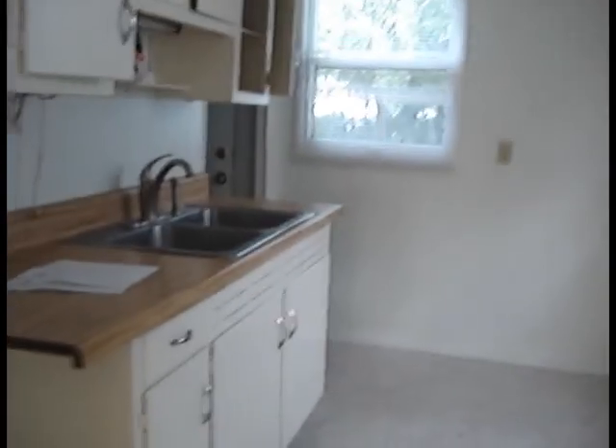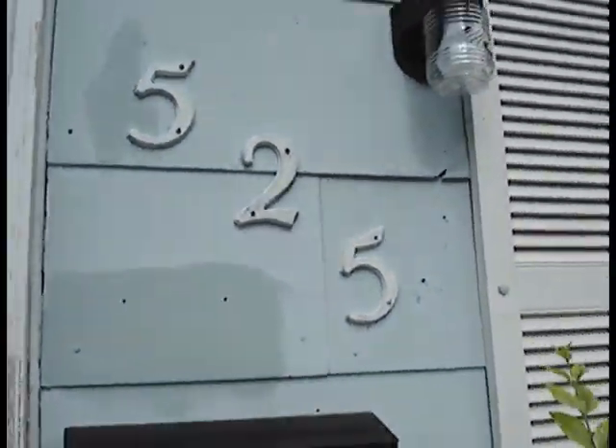And then the back bedroom — probably Masha and Pasha's room. Hey, how come Masha and Pasha get a better closet than us? Well, there you have it. The best part about it is that this is $625 a month, which is not very much, but you get what you pay for in this case I suppose. So that is 525 Washburn.